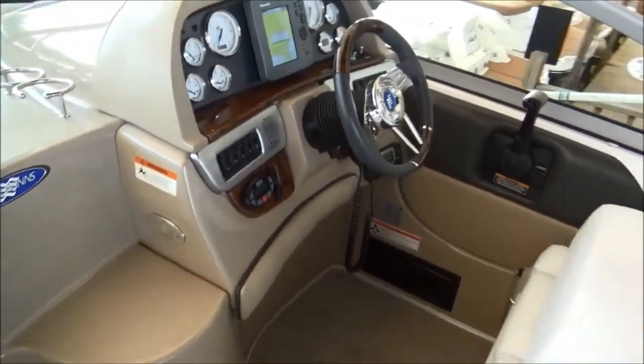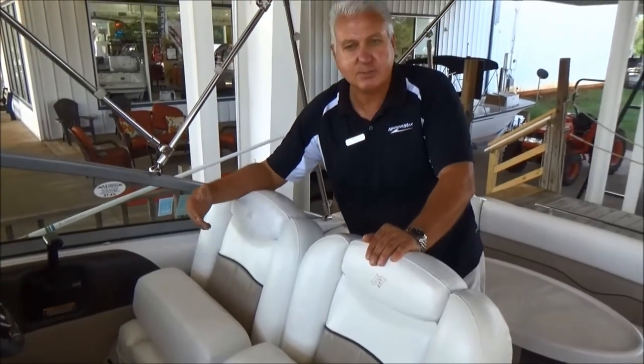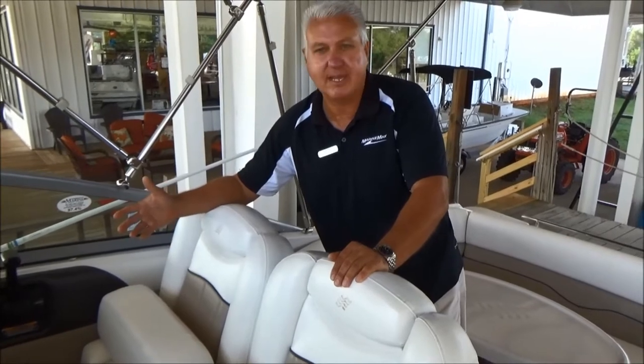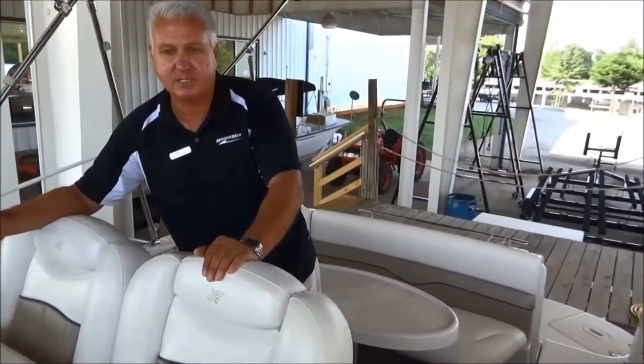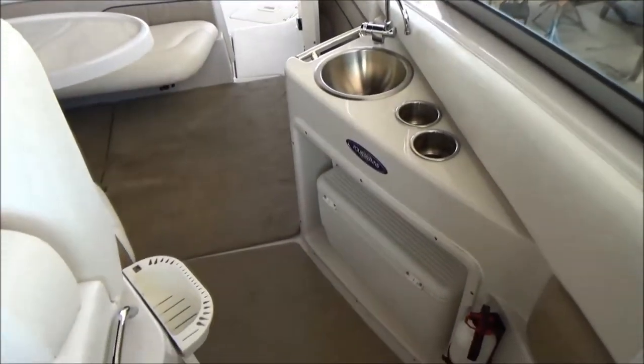It's only got 260 hours on the boat and it's been well maintained. Every year they have the boat detailed twice a year. They also have complete service records — I've got a huge file of everything that's been done, so this boat is ready to go.